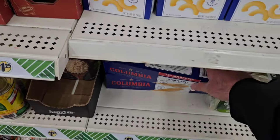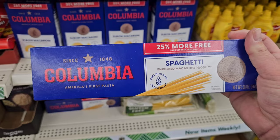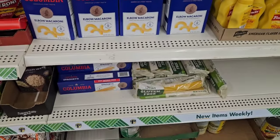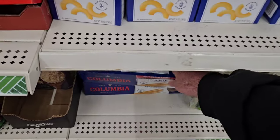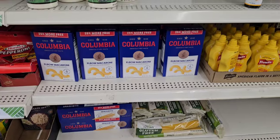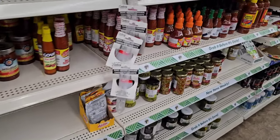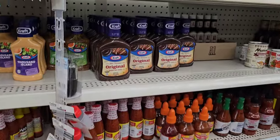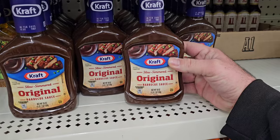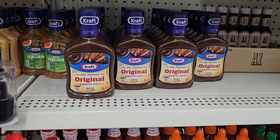They've changed the boxes of the Columbia Spaghetti here, but it's still 25% more — you get 20 ounces for $1.25. That's more bang for your buck. For comparison, Kroger's store brand is $1.34 for only 16 ounces. They've also got their Kraft sauce — this is the original, which is still good. We use the brown sugar one, but I haven't seen it here in a while.